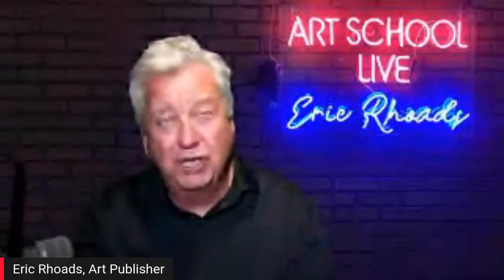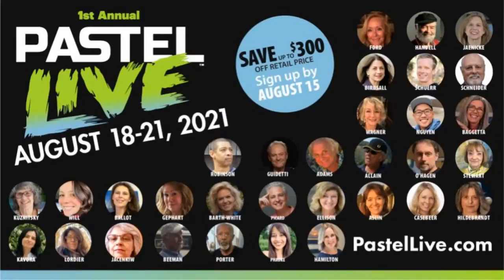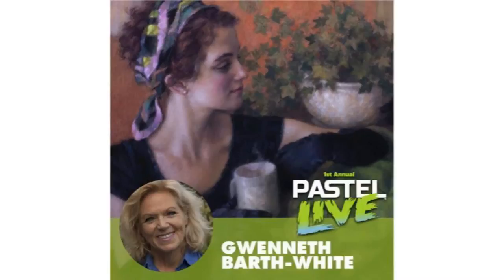Pastel Live has a beginners' day designed for people who want to learn the core basics about materials, strokes, and technique. You can attend just the beginners' day or add the full three days of Pastel Live in August. The entire faculty is world-class, and everything is shown live — nothing is hidden behind additional paywalls.